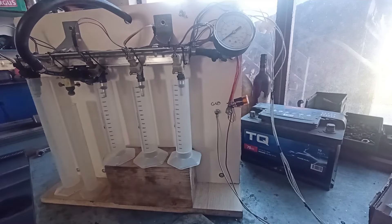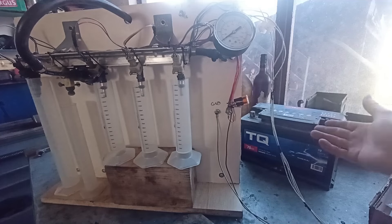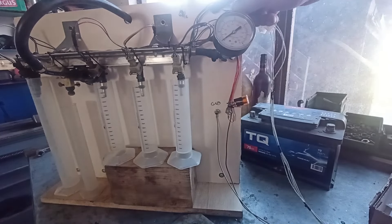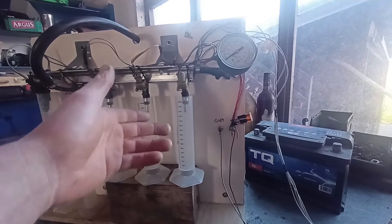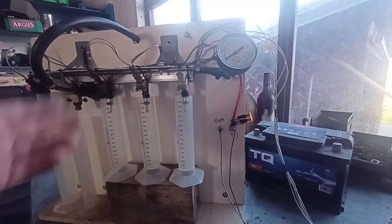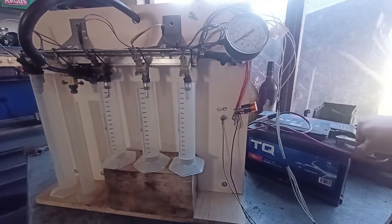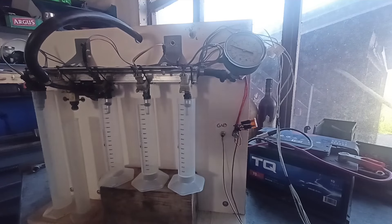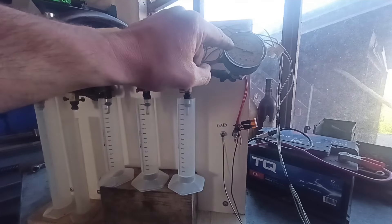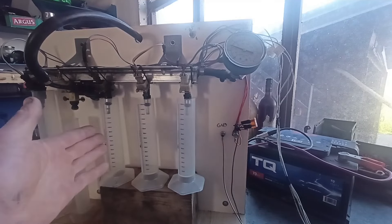First things first, we're going to put the clamps on the battery, then start the pump to see if any of the injectors are leaking or if we have any other leaks in the system. We're sitting at three bar here, so that is perfect — everything looks just fine so far.